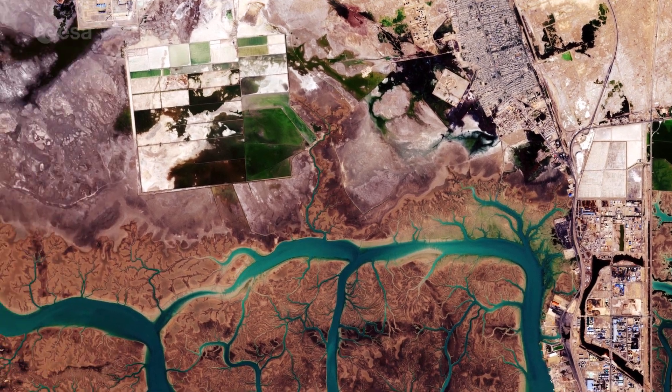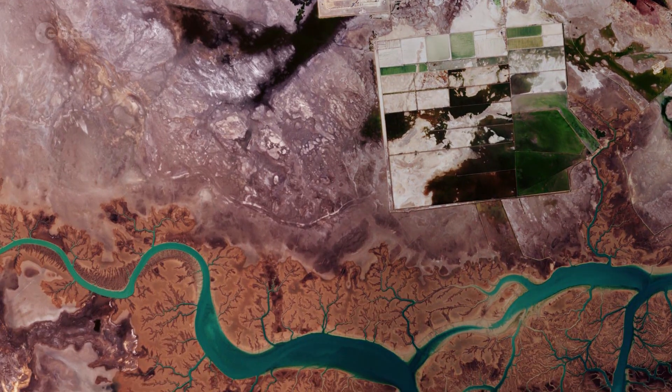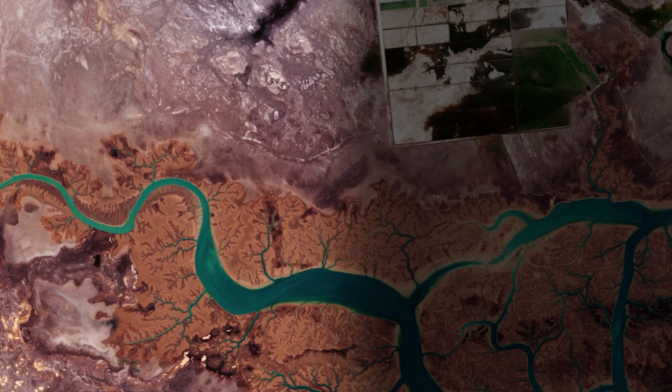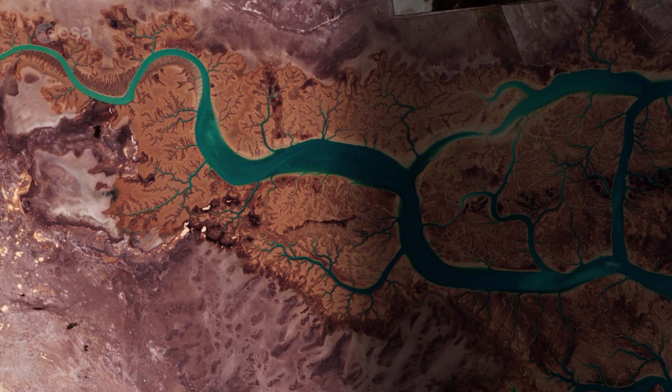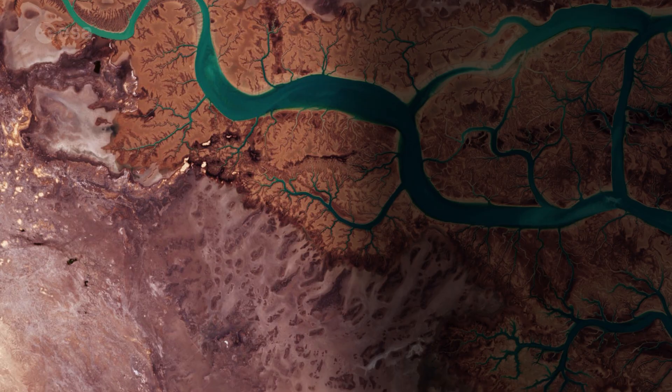The left side of the image is dominated by the marshes and mudflats of the Shadegan Wildlife Refuge. It is the largest wetland in Iran and plays a significant role in the natural ecology of the area.